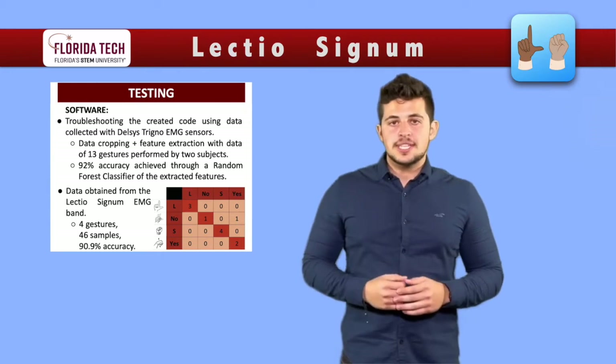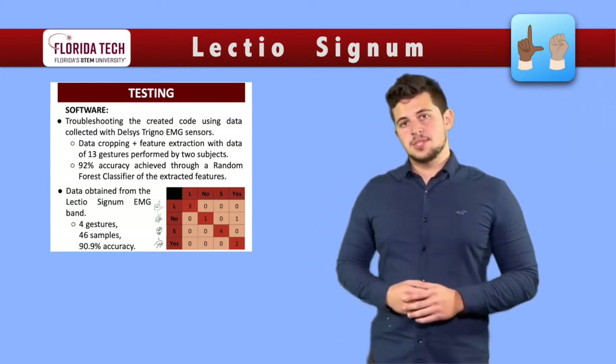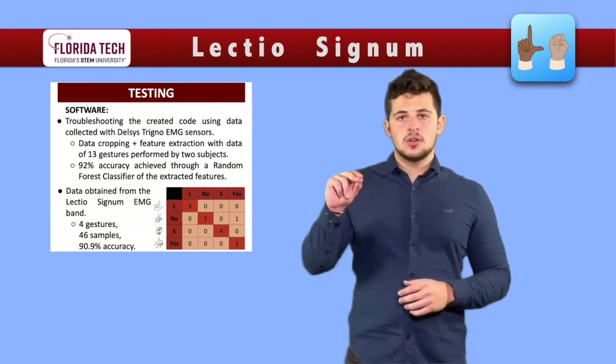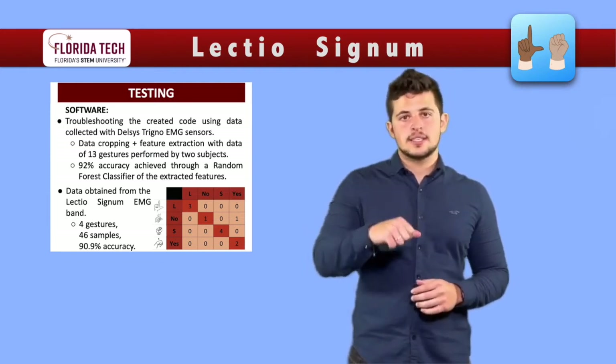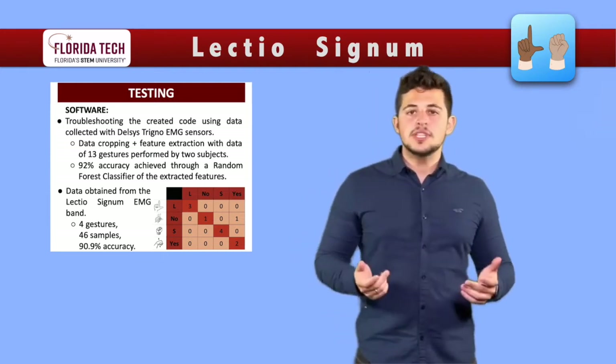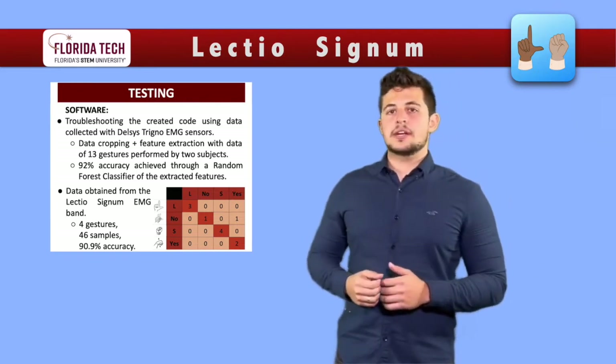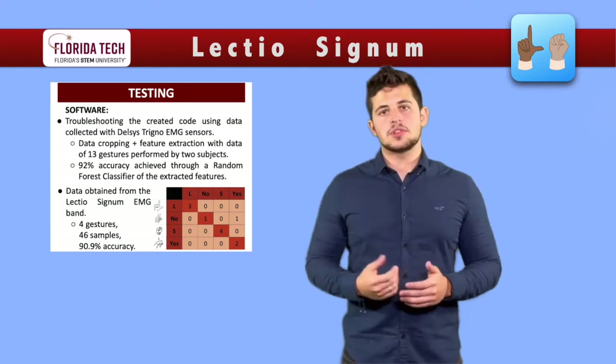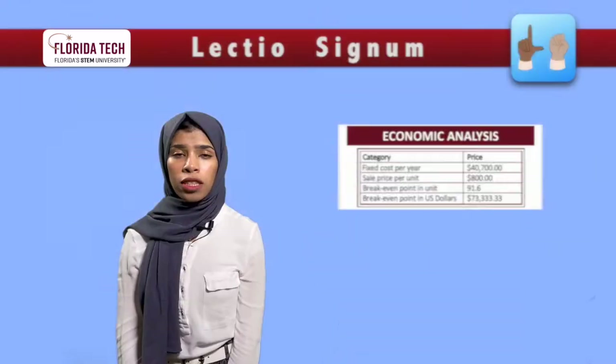We also recorded a smaller data set using the LectioSignum EMG band. We recorded the gestures of L, NO, S, and YES, and using a data set of 46 samples, we obtained an accuracy of roughly 90%, which is yet to be iterated with a larger data set.